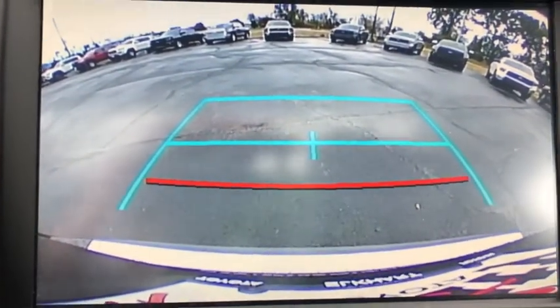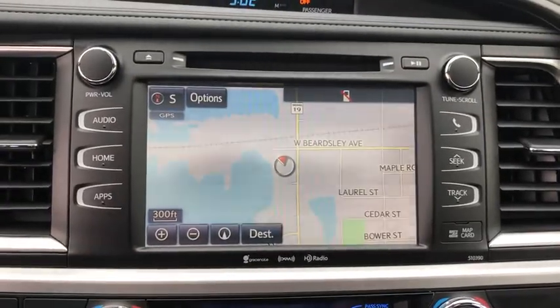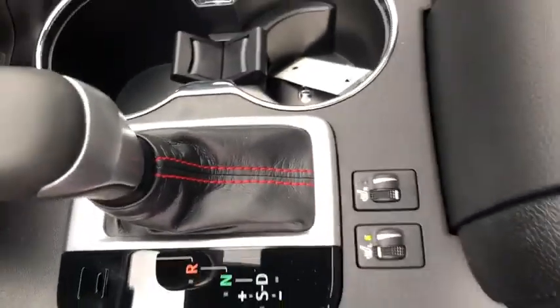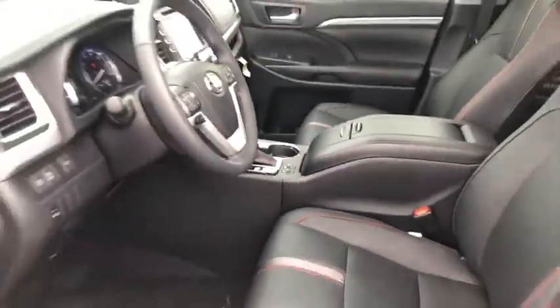Leather wrapped steering wheel, adjustable steering wheel, power steering, keyless start, auto dimming rear view mirror, cruise control, and aluminum wheels. This vehicle offers reliability and good looks at a great price.